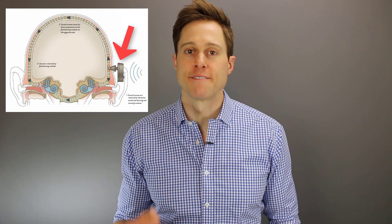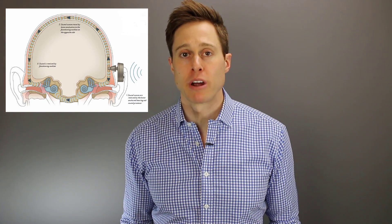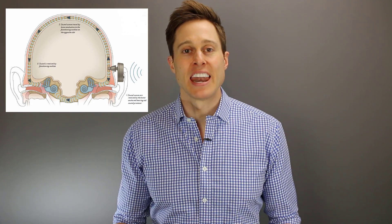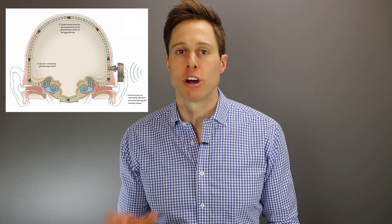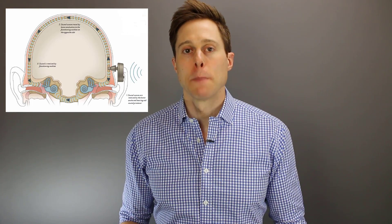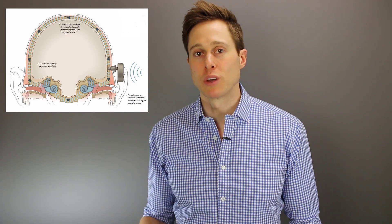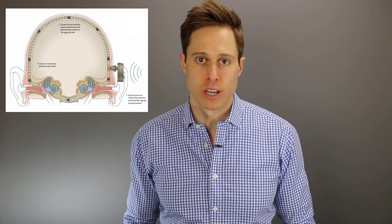Now let's get into bone conduction hearing. If we put a bone conduction device on the skull and vibrate the skull, the fluid-filled chamber and basilar membrane will sense this vibration, and everything works as if we completely bypass the outer ear and middle ear altogether. This is why bone conduction hearing is such a good option for conductive hearing loss.